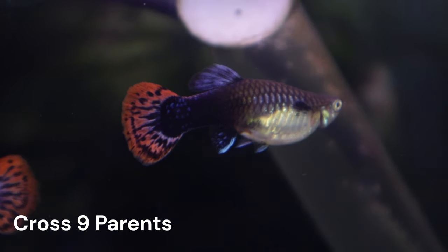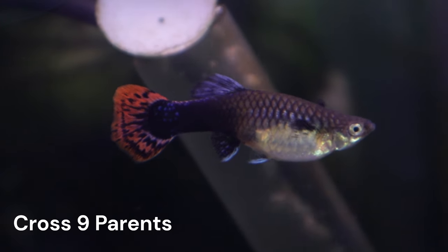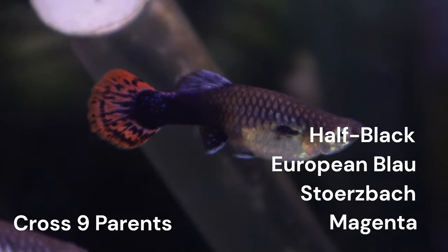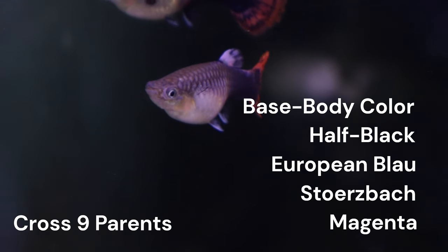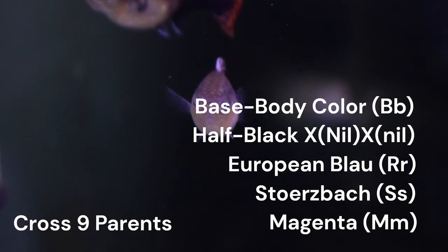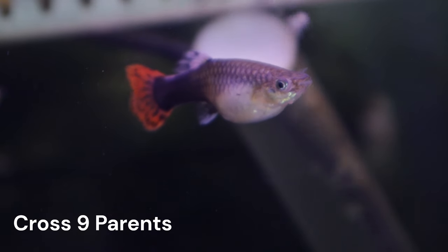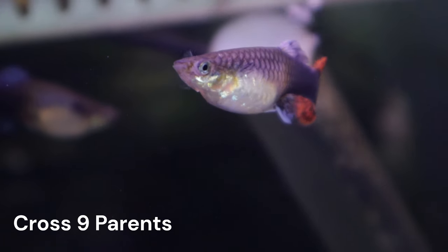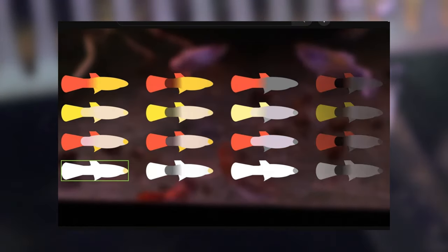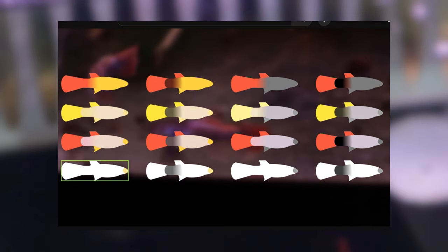The five main traits that we have discussed in depth are also still at play here. These are the magenta, Storzbach, European Blau, half-black, and base body color traits. Like our C1A females, we can assume that our C4A females are heterozygous for all these traits. We can therefore expect their offspring to have 16 different color combinations. I won't be going into depth about how these 16 combinations come about, but the card linked in the corner is for the video where I did.